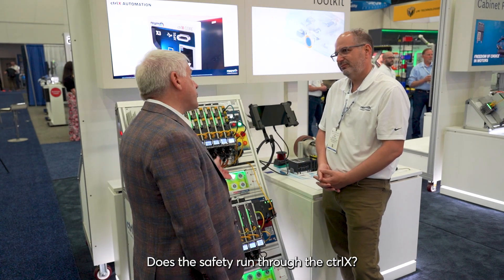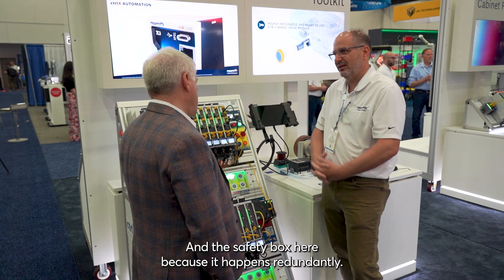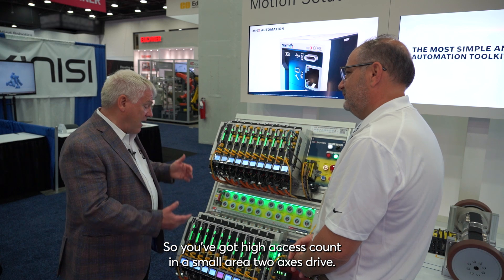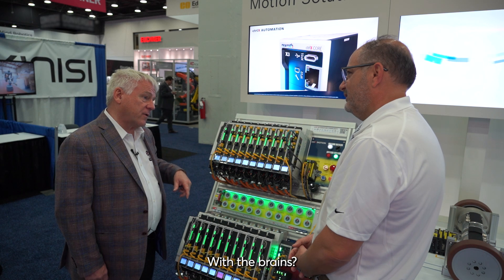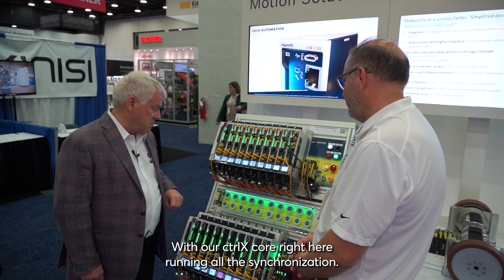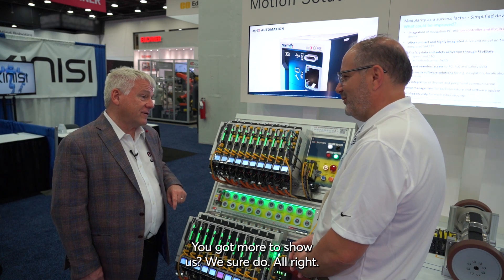Does the safety run through the Control-X? Yes, of course, and there's a safety box here because it happens redundantly. That's fantastic. So you've got high axis count in a small area, two-axis drives — these are working with the Control-X, with the brains — with our Control-X Core right here running all the synchronization. What else do you have? We sure do have more to show.